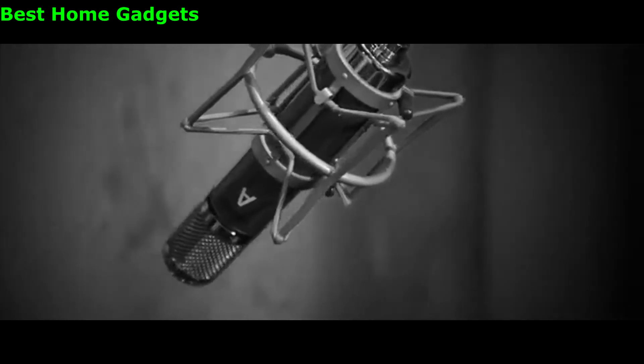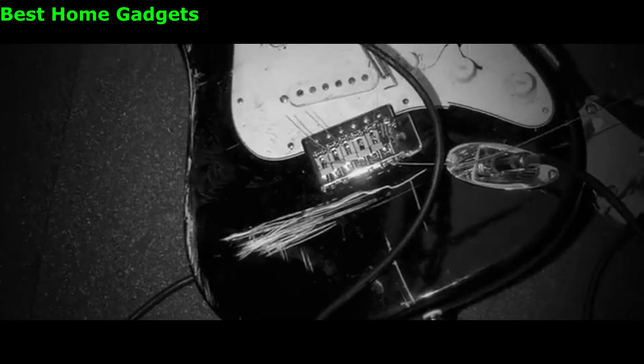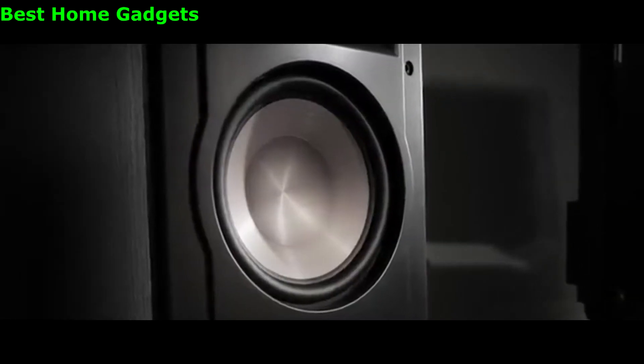Klipsch is no bullshit. Klipsch lets you live the power. Klipsch lets you live the detail. Klipsch lets you live the emotion. Klipsch lets you live the music.